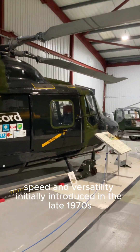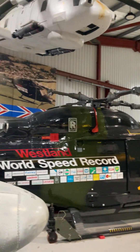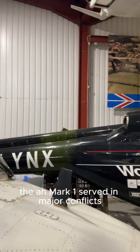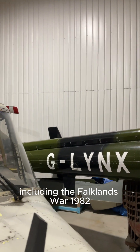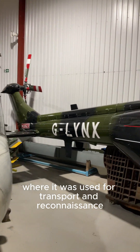Initially introduced in the late 1970s as a fast and agile battlefield support helicopter, the AH Mark 1 served in major conflicts, including the Falklands War, where it was used for transport and reconnaissance.